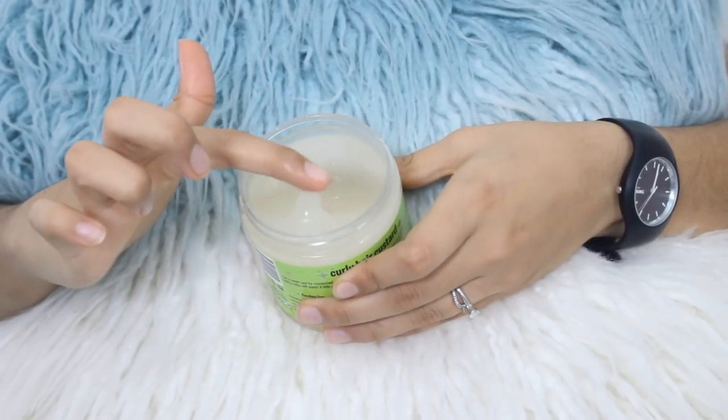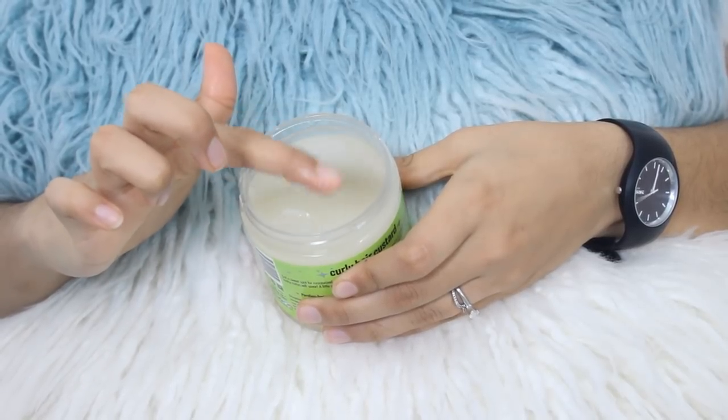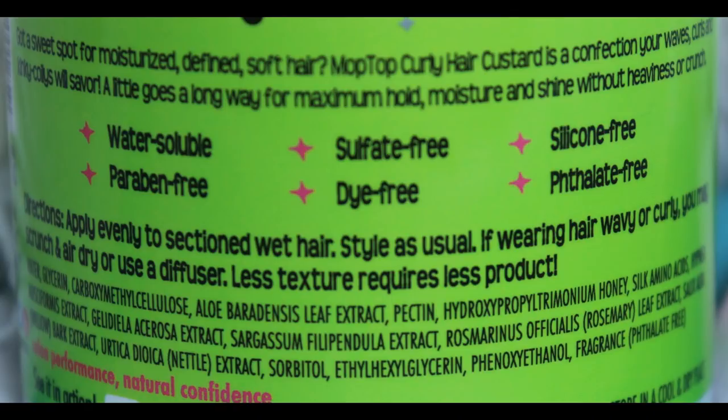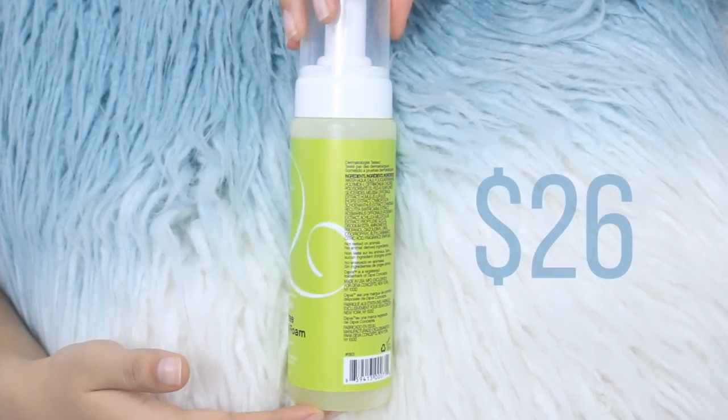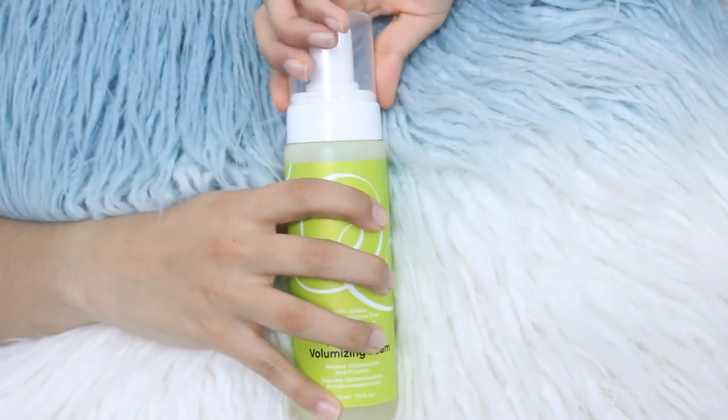The Mop Top custard never flakes and it's water soluble, so it's very light on the hair and doesn't build up. If this product is ever discontinued, I will go ballistic. It is silicone free and contains aloe vera juice, pectin, silica amino acids, nettle, and rosemary. Next is the DevaCurl Frizz Free Volumizing Foam — this is the old version but I'm pretty sure the updated version is similar.